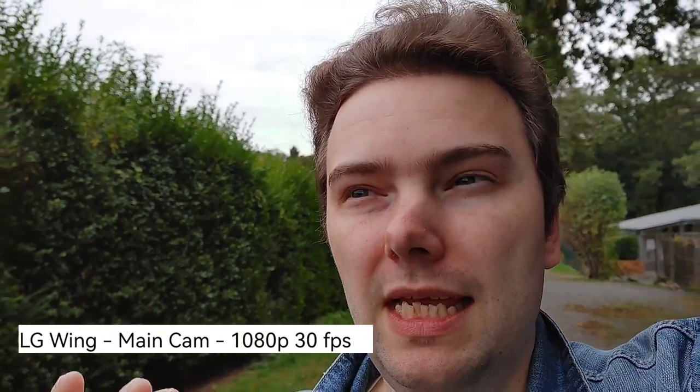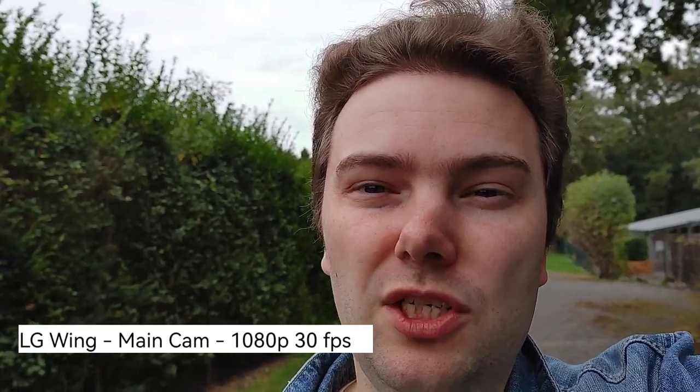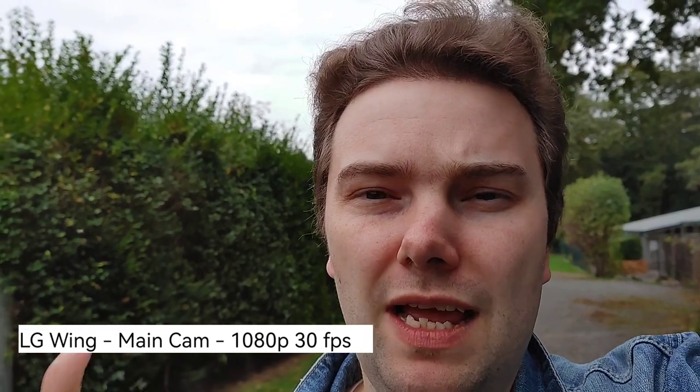The LG Wing's main camera sensor is no slouch either, with a sensor size of 1/1.7 inch — top notch in mid-range terms, though it's not competing with flagships due to the slower Snapdragon 765G processor. We're using default settings: 1080p 30 frames per second on both phones to keep it fair. What I noticed with the LG Wing's main camera is that if I go a little further away, my face goes out of focus very quickly, which is not ideal for vlogging.